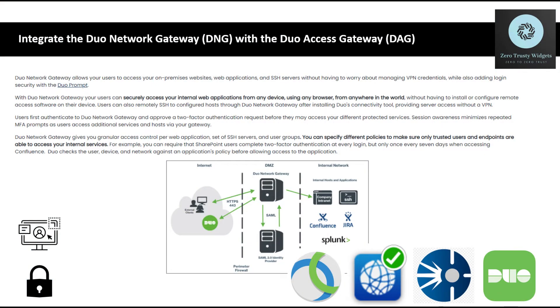Integrate the Duo Network Gateway with Duo Access Gateway. Duo Network Gateway allows your users to access your on-premise websites, web applications, and SSH servers without having to worry about managing VPN credentials, while also adding login security with the Duo prompt. Your users can securely access your internal web applications from any device, using any browser, from anywhere in the world, without having to install or configure remote access software on their device.